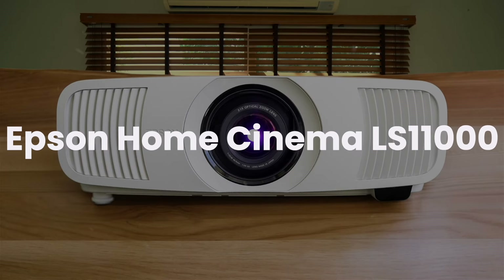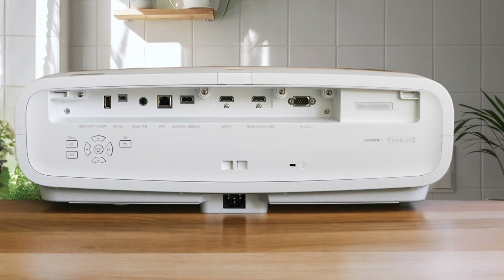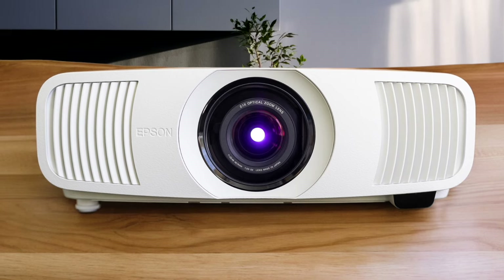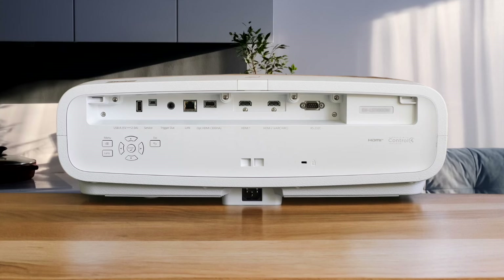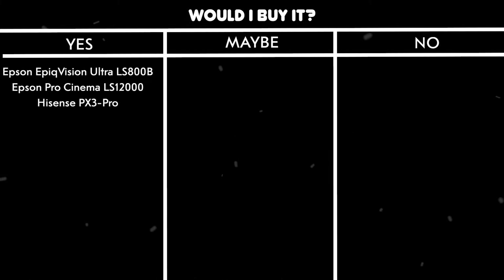Epson Home Cinema LS11000. With 2500 lumens and a 1,200,000-to-1 contrast ratio, this projector delivers impressive brightness and black levels. The upscaling quality from 1080p to 4K is excellent thanks to the new ZX processor, and the pixel-shifting technology makes the image nearly indistinguishable from native 4K. While it's basically a stripped-down version of the LS12000, you still get HDMI 2.1 support and HDR10+ compatibility. Would I buy it? Maybe. While it offers great value at $3,999, you might want to spend the extra grant for the LS12000's superior contrast and brightness.